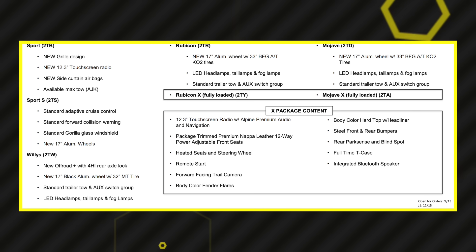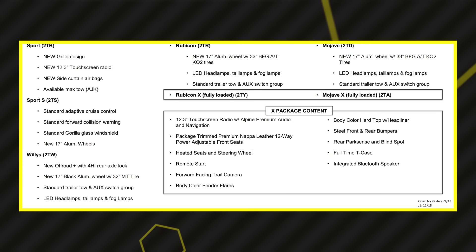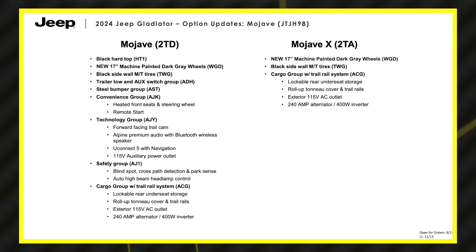I also saw on the forums that they're keeping the same trim structure as the 2024 Wrangler — a simpler approach with Rubicon and Rubicon X, so you won't be able to option out the Rubicon as high as before. You either get the Rubicon or the X and add features from there. The Mojave also has a Mojave X, which makes sense since you could previously option leather and other features with that trim.